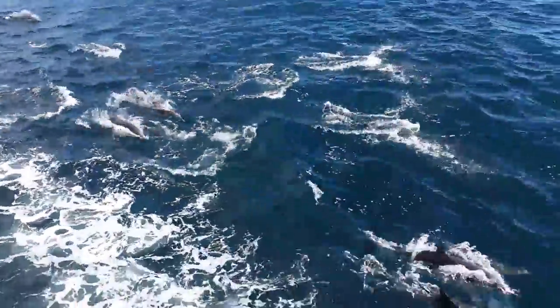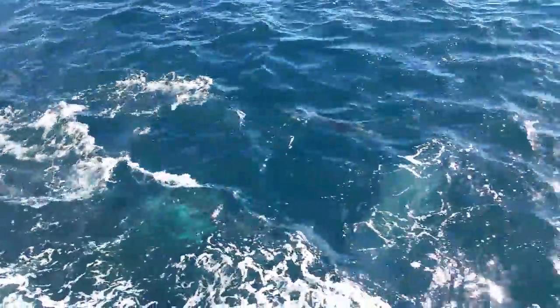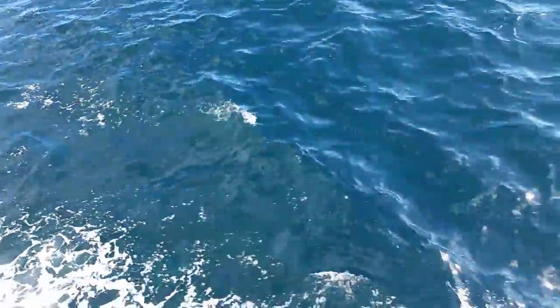Now this is awesome — all around the boat, wow, amazing. You can see how friendly they are, coming right along the boat right next to us.